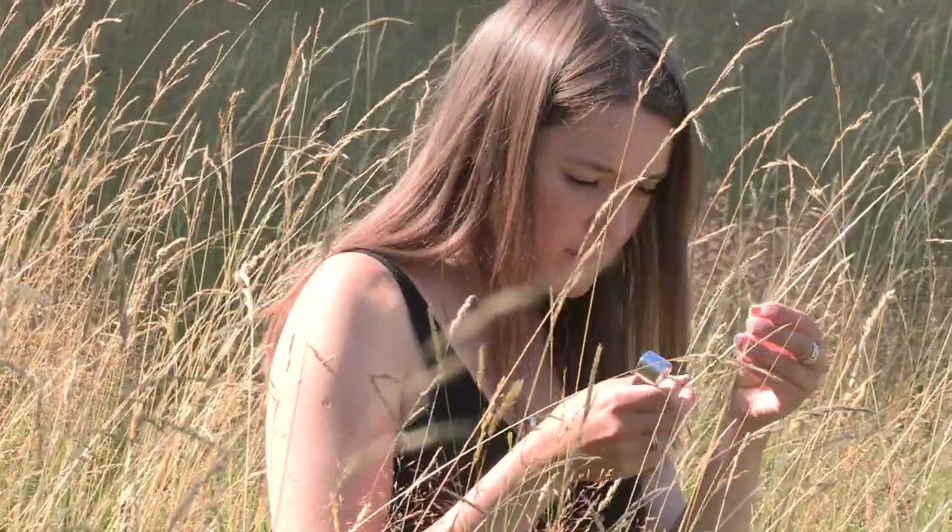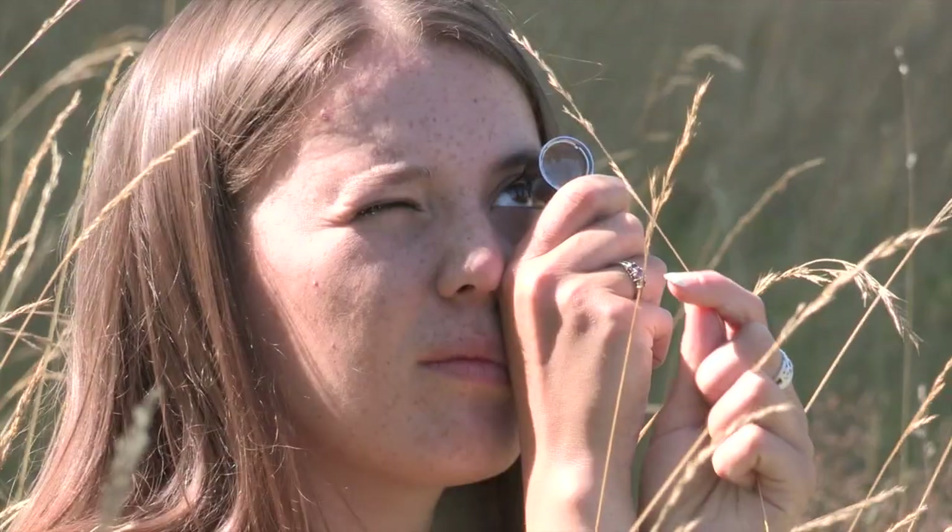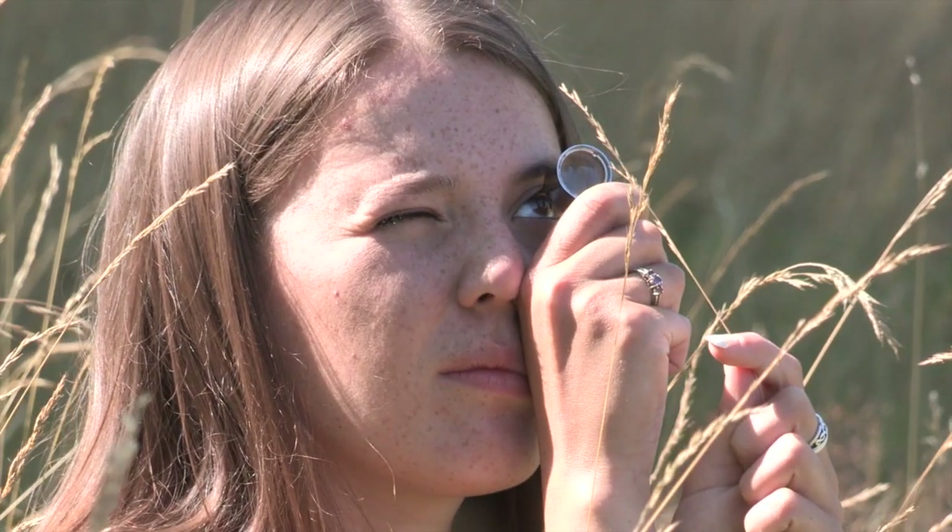Today I'm doing a phase one habitat survey, so I write down the key species and whether they were dominant, abundant, frequent, occasional or rare.